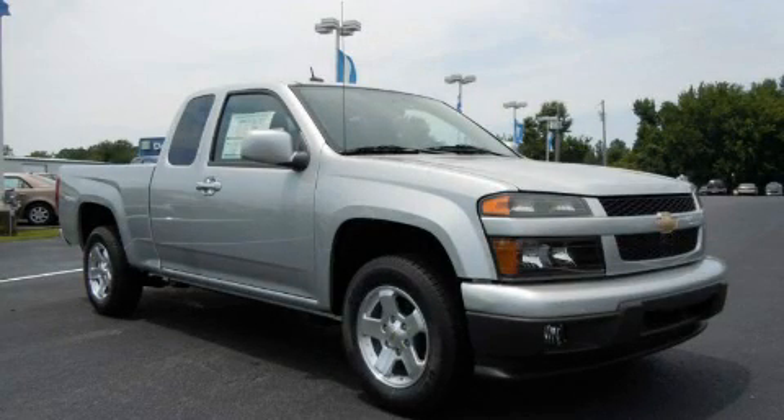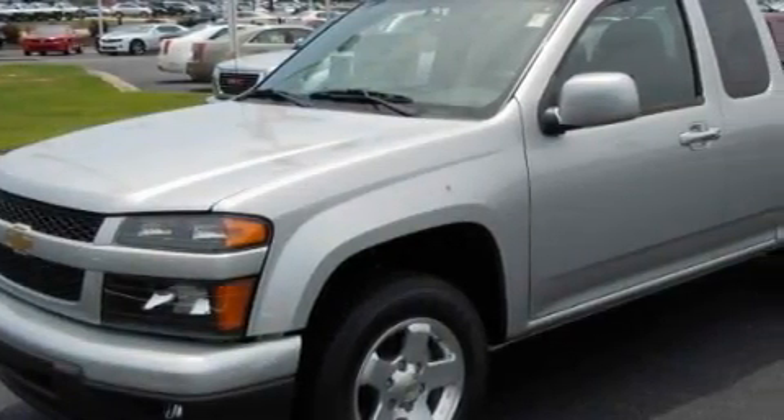This is a brand new 2010 Chevrolet Colorado. Whether hauling, commuting, or towing, this truck is the right one for you.